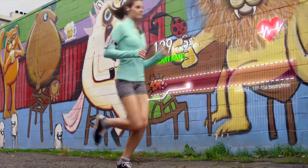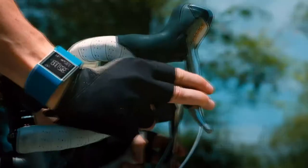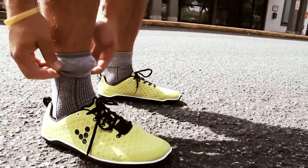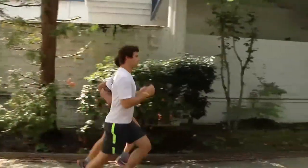Using technology to track steps and fitness has become commonplace — you've likely seen friends or family sporting a Fitbit or smartwatch. But that's only the beginning of a new wave of wearable technology emerging from labs around the world. So how is wearable tech evolving, and how will it impact your life?